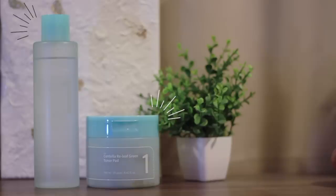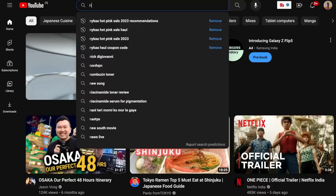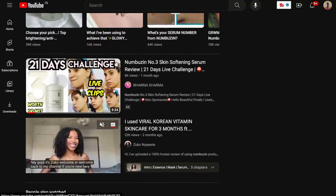Hey guys, welcome back to my channel. Today I am going to be talking about these two products from Numberzen. Numberzen is a Korean skincare brand, highly viralized all around the world, and it's also getting popular even here in India.